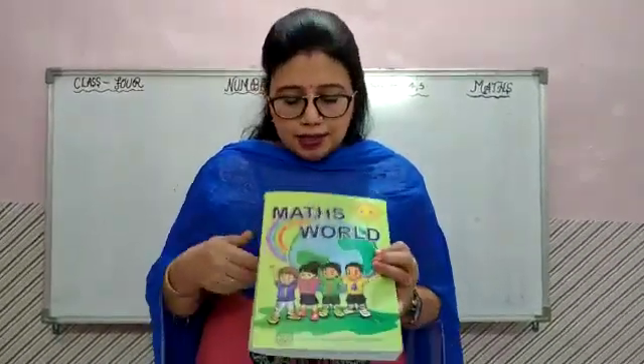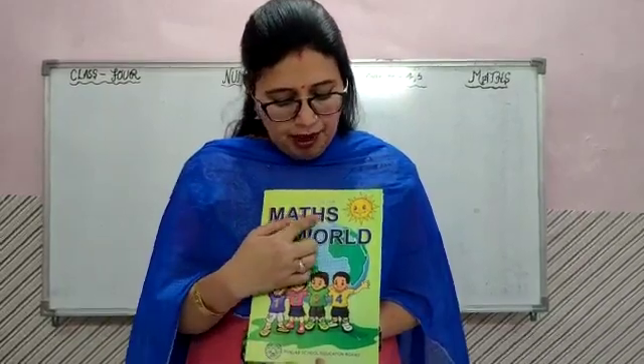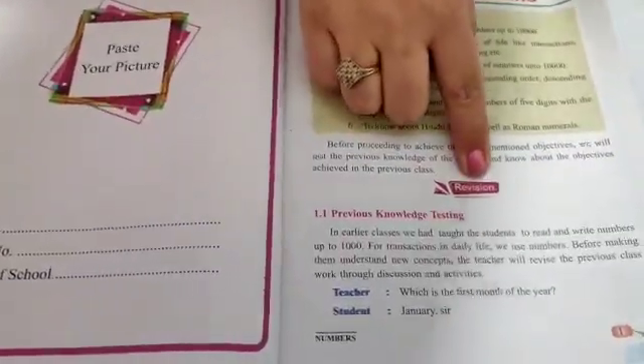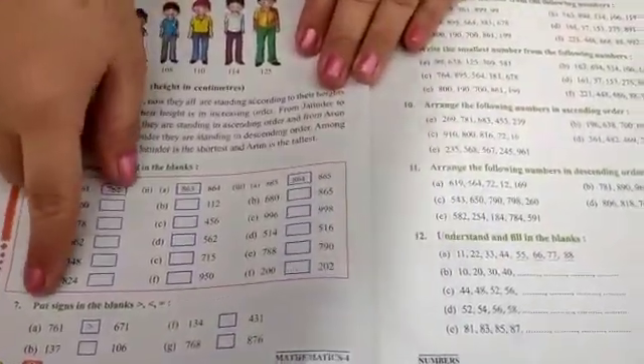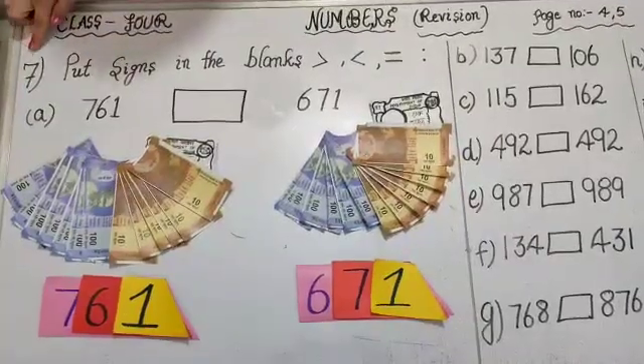Hello students. This is your maths book and its name is Maths World. Your revision is going on and you have done 6 sums. Today we will do our 7th, 8th and 9th sums. This is your 7th sum.